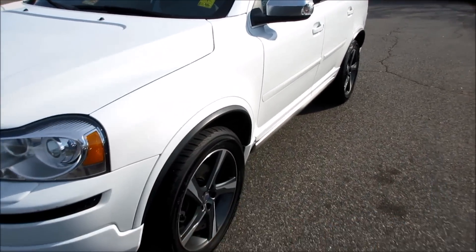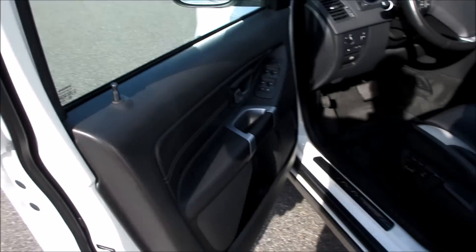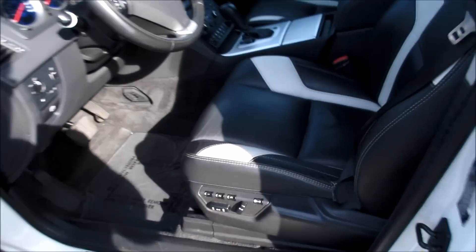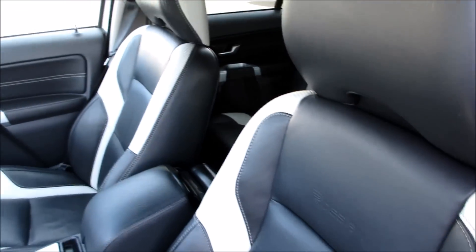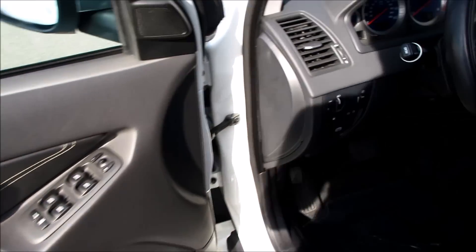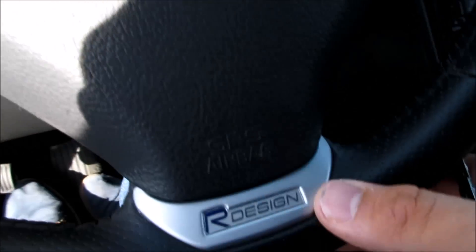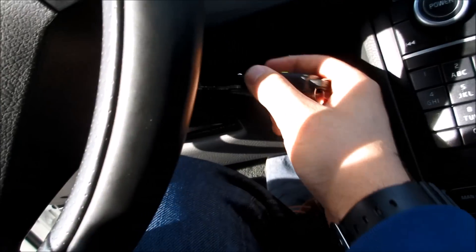Coming inside, this vehicle has an absolutely beautiful two-tone black and white leather interior with your R-Design stitching in the seats. As you can see, you do have stitching along the door, and stepping in you have your R-Design badge on the steering wheel along with your blue face gauges.